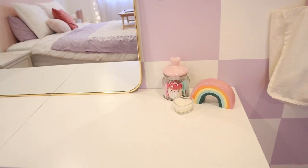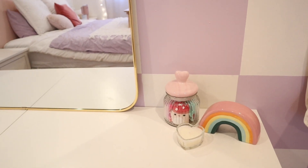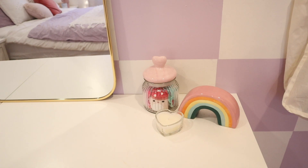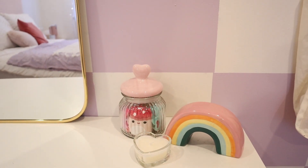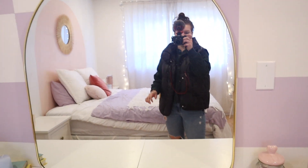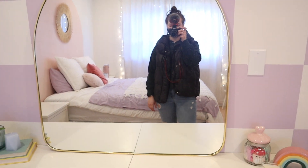Over here, this candle is from Dollarama — it's available right now for Valentine's Day. The jar is also available right now from Dollar Tree. The little rainbow is from last summer's collection from Michael's, so I don't think it's available anymore. The mirror is an Umbra mirror. They have it at Chapters, but I got it at Winners for $99.